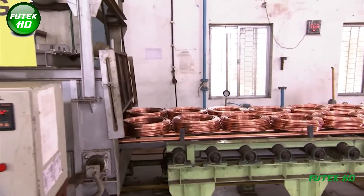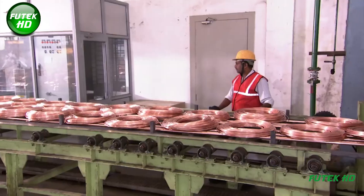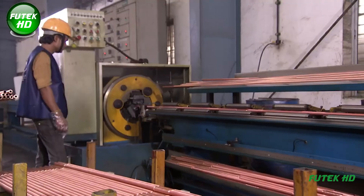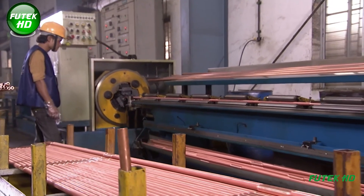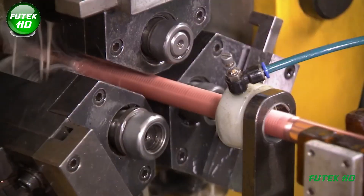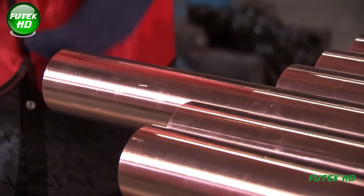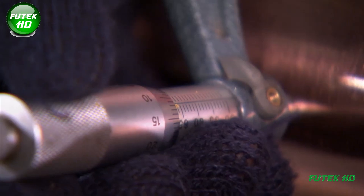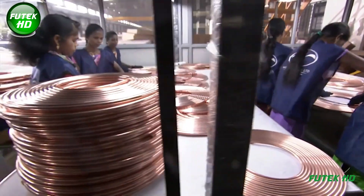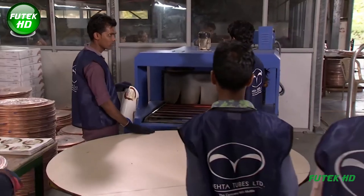To relieve stresses induced during rolling and drawing, the copper rods are subjected to annealing—heating the rods to between 300°C and 600°C (572°F to 1,112°F) for a defined period before cooling them down. This enhances ductility and makes the rods easier to work with in subsequent applications. After annealing, the rods may undergo surface treatments including pickling, which removes oxide layers and other impurities, ensuring a clean and smooth surface essential for applications such as electrical wiring and connectors.